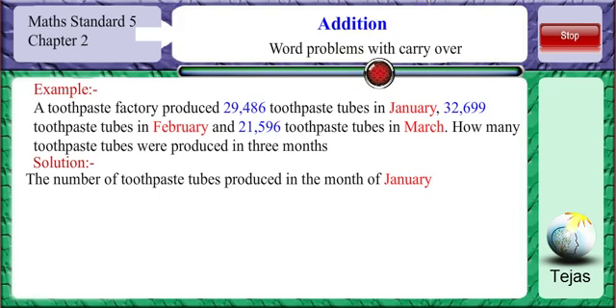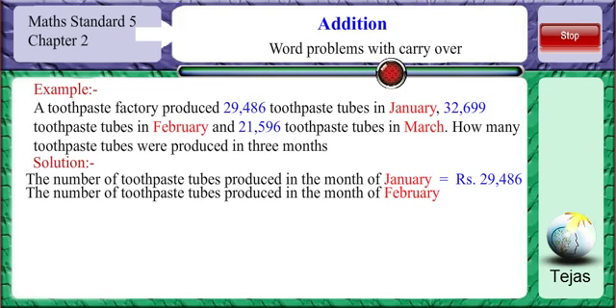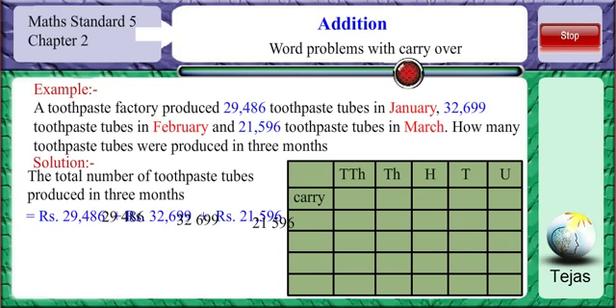The number of toothpaste tubes produced in January is 29,486. The number produced in February is 32,699. The number produced in March is 21,596. Let us put these numbers in the place value table.